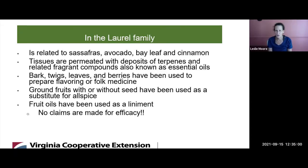It's in the Laurel family, so it's related to sassafras, avocado, bay leaf, and cinnamon. The tissues are full of terpenes, which are fragrant compounds also known as essential oils. The bark, twigs, leaves, and berries have been used to prepare flavoring or folk medicine. The ground fruits with or without seed have been used as a substitute for allspice and, in some places, cinnamon. The fruit oils have evidently been used as a liniment.